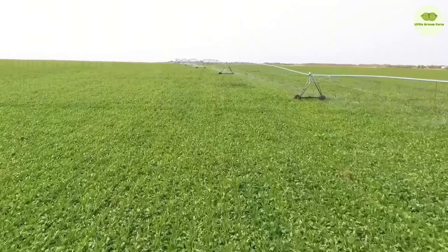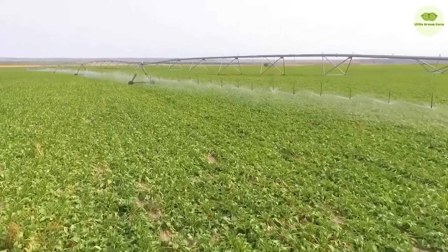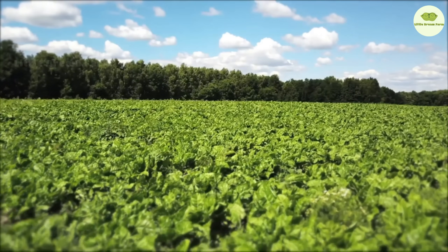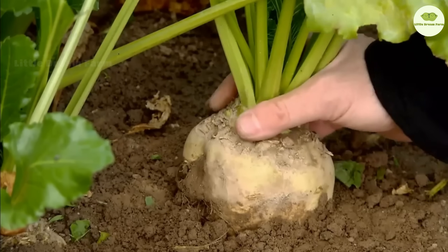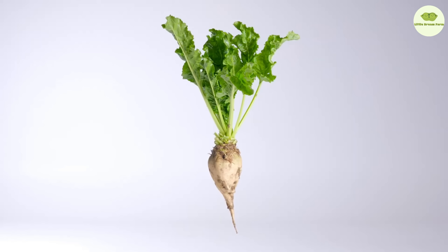In the green leaves of the beet, sunlight converts carbon dioxide from the air, along with water and nutrients from the soil, into sucrose. The beet stores this sugar as an energy reserve in its roots. About 20% of the beet's body contains sugar, and it also generates oxygen — with one hectare providing enough oxygen for 100 people to breathe for a whole year.